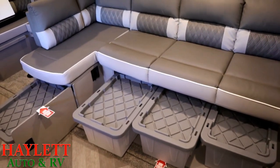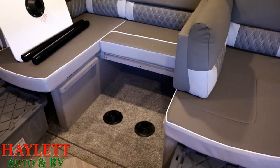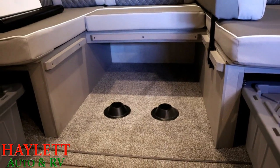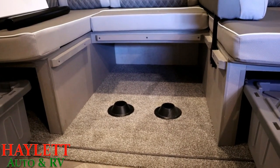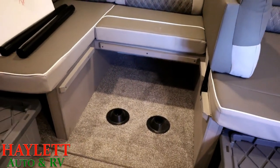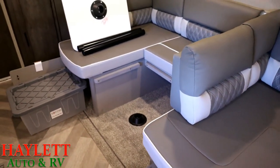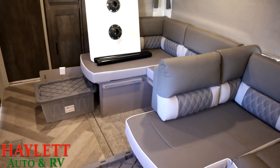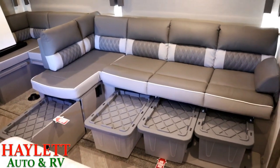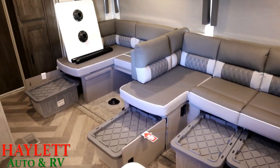Under the rear dinette bench on U-dinette models — remember there are some just two-bench dinettes so this may not apply — they leave it wide open, and I like that because you could stuff more totes or duffel bags down there. I have long legs; when I sit for a while I like to curl my legs under me. A lot of dinettes just aren't comfortable for a bigger person like me, but I think I could really get along just fine on this one.